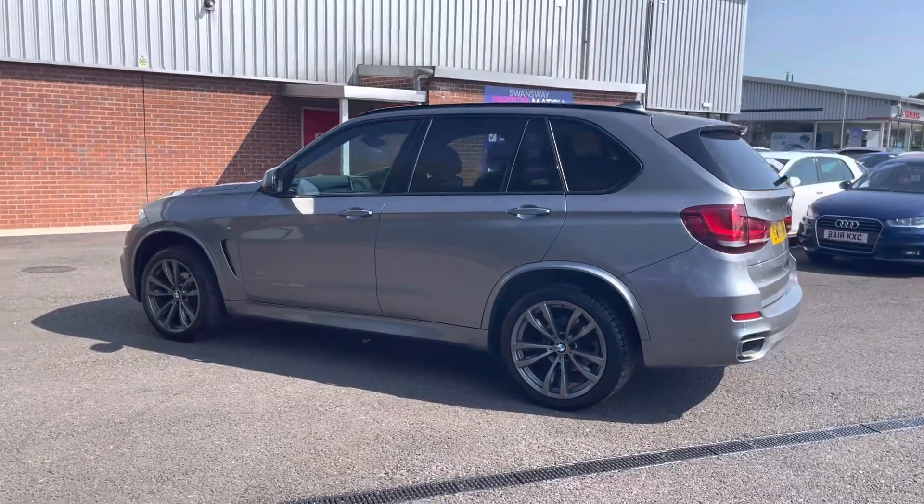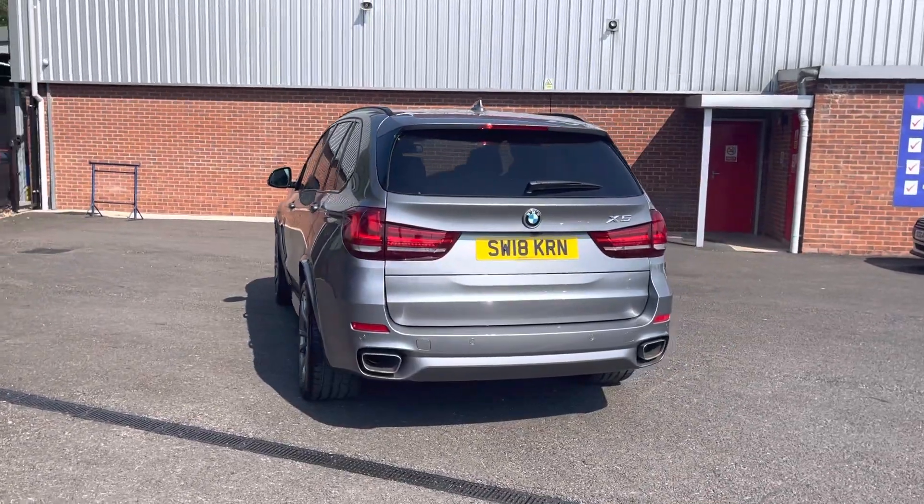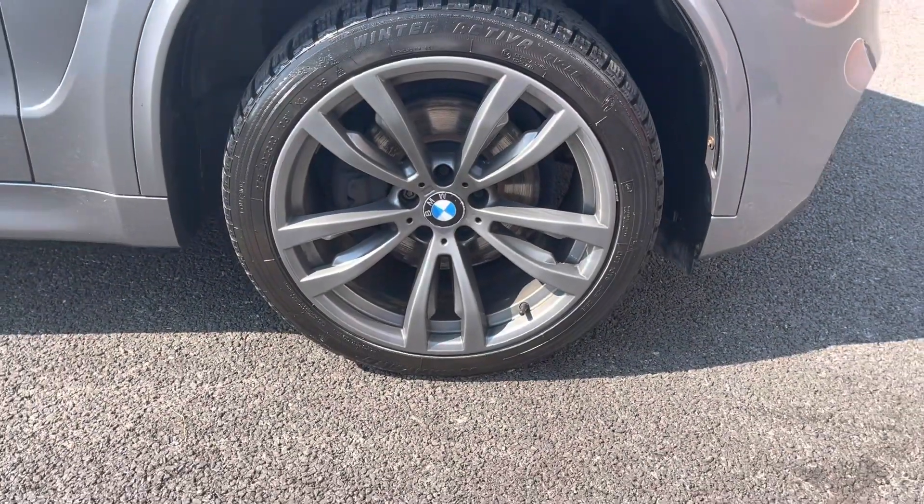If you are interested in this vehicle at any point during this video, please give us a call on 01204 786 586. It has a motor point check carried out by ourselves here at Motormatch Bolton — there are more details regarding that on our website.